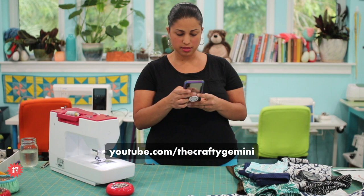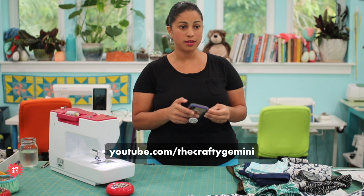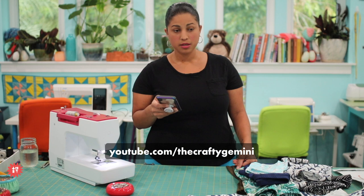It sounds like the sound is a little wonky. Let me put the dB down — sorry about that. It's always something with these technological issues. Can y'all hear me better?